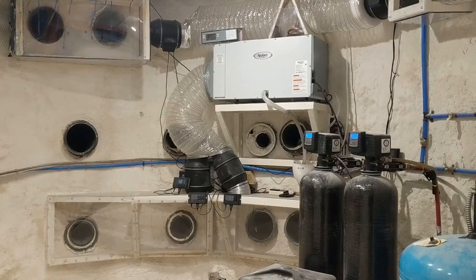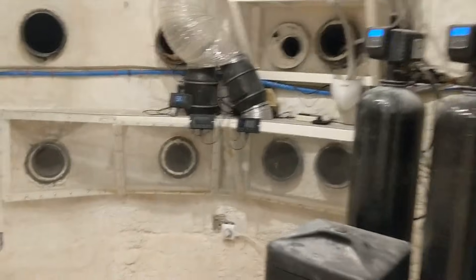This is where the earth tubes enter my mechanical room. I made all the ducts out of transparent polycarbonate.